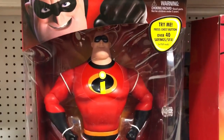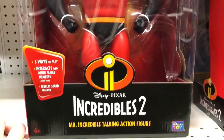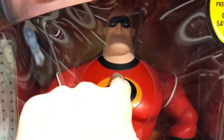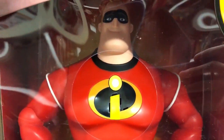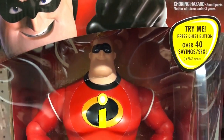The next one we want to show you is this Thinkway toy version, similar to the Edna one we showed last time — it talks using the actual voice of Craig T. Nelson. Always a nice addition. [Toy says: 'Hello there. I'm Mr. Incredible. How can I help? Sounds like it's time to save the day.']